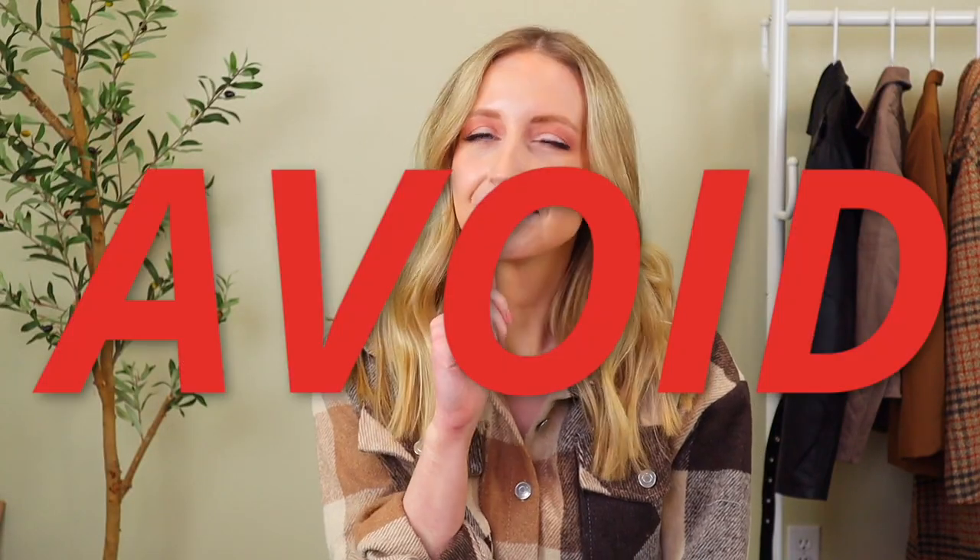Hey you, I'm Jules and I have a short torso. You may have already known that given all the short torso videos I do. Why the voiceover? Well friend, I'm looking for dramatic effect because this video is all about things you should avoid if you have a short torso body type like me.